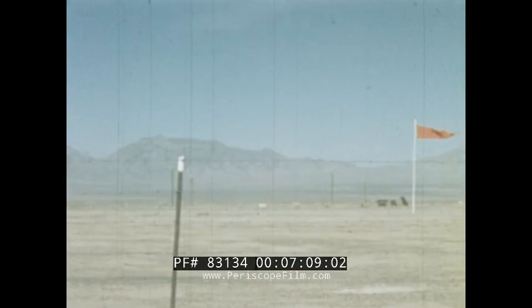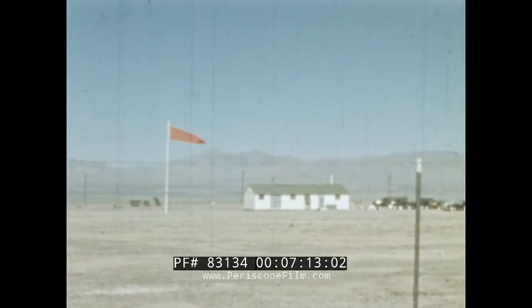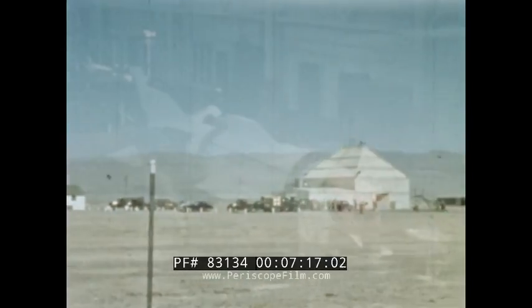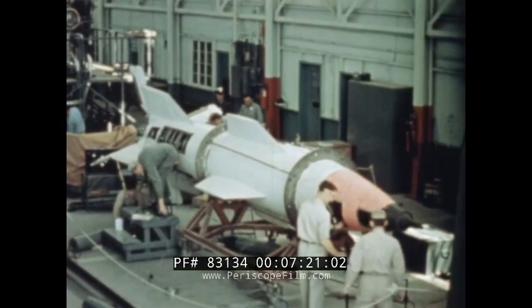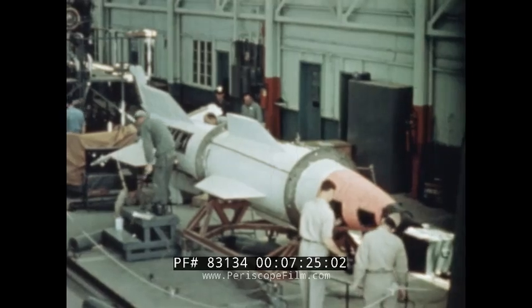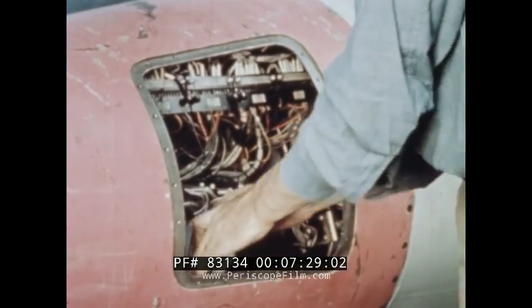Now let's go down to White Sands Proving Ground and follow the actual pre-flight and launching procedures of the last A1 test vehicle, starting with a preliminary checkout. It must be borne in mind that the following procedures are geared to laboratory requirements for testing and measuring development work; actual tactical procedures will be much less involved.